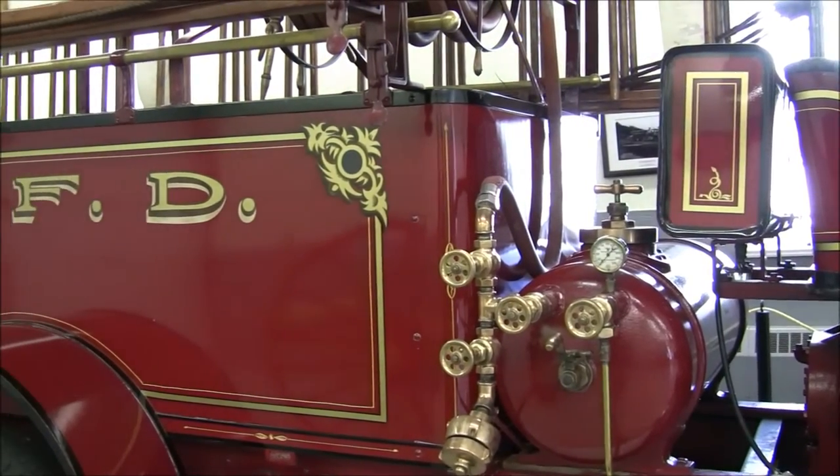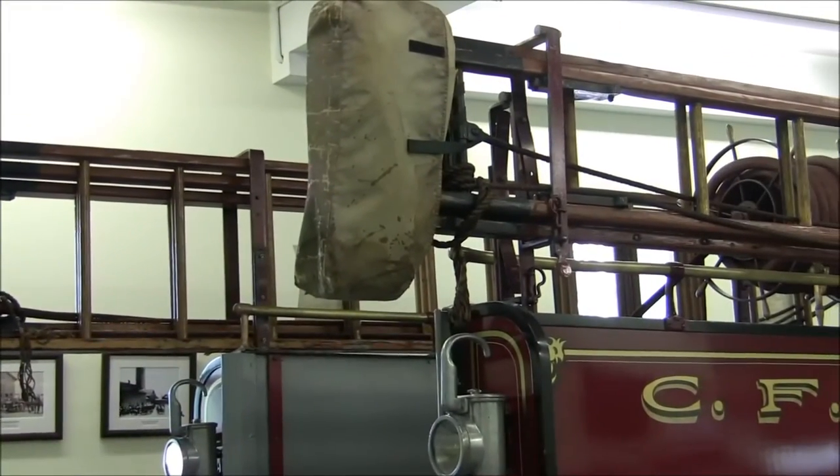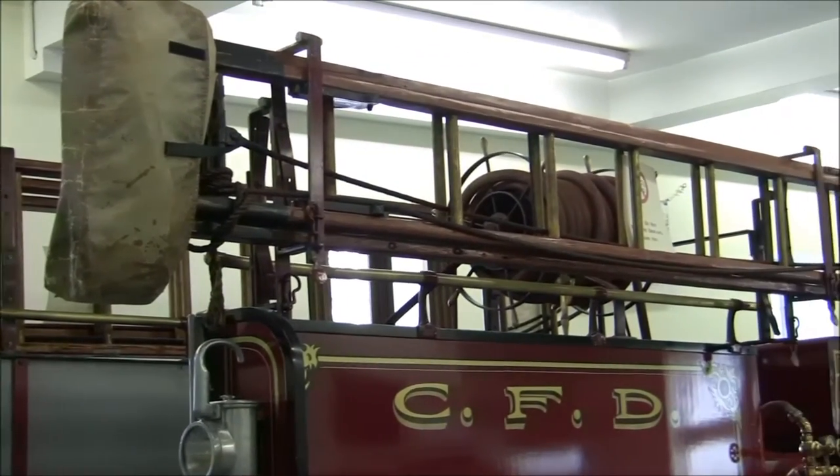For several years, the entire responsibility of fire protection in Capriol was undertaken by this truck, until 1954 when the Capriol Fire Department purchased a newer truck.